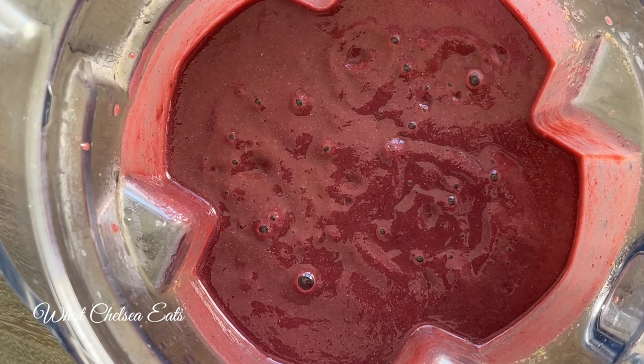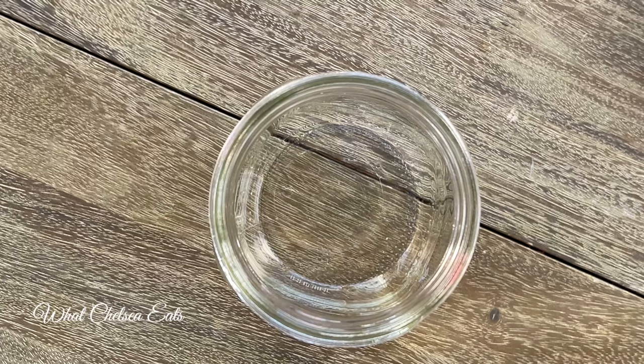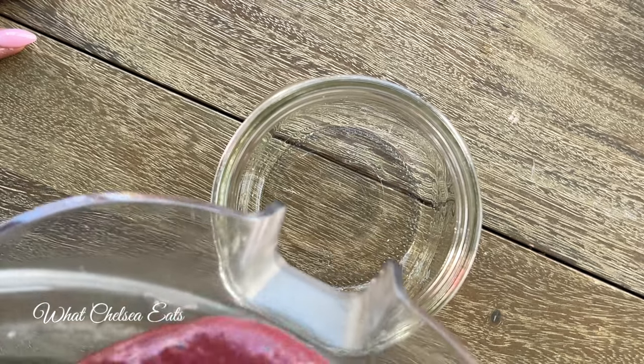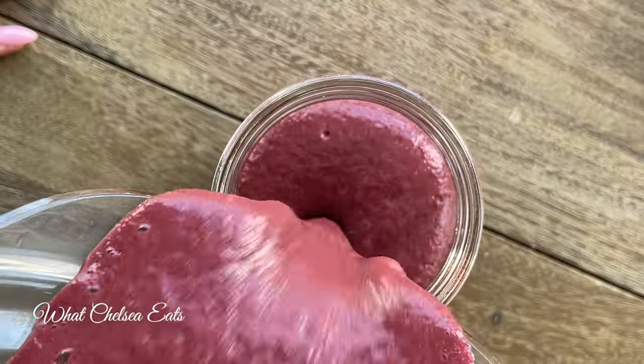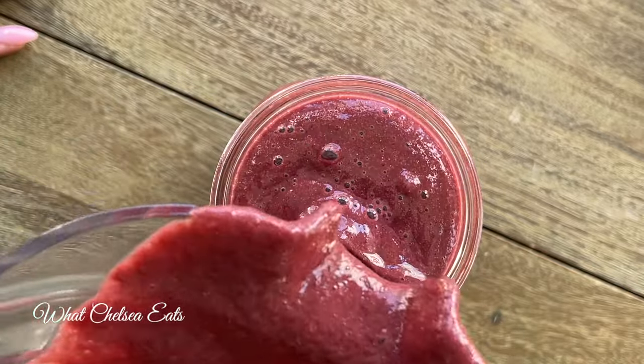This made about 45 ounces of smoothie. About 32 ounces is a serving, but feel free to drink it all, or have one for breakfast and one for lunch — however you need to separate it out for your particular liking.